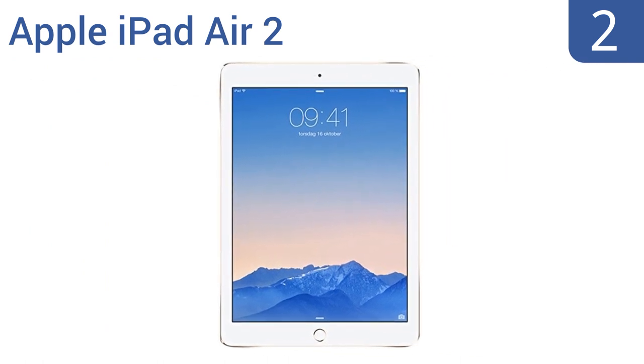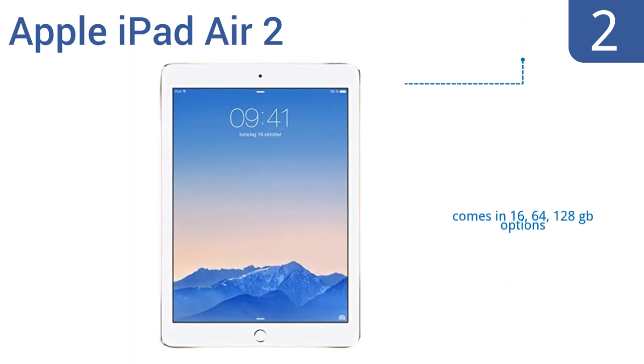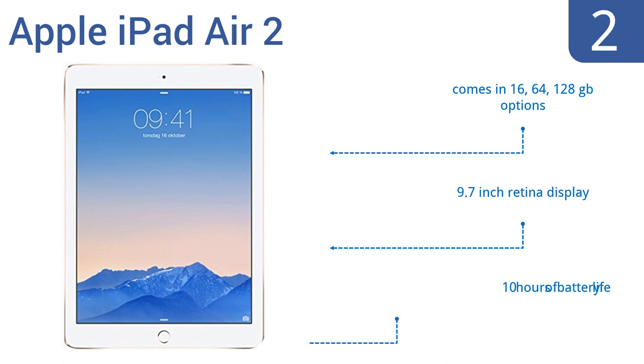At number two, this is your mom we're talking about, so go ahead and spend a few dollars on her. The Apple iPad Air 2 is thinner and lighter than most other tablets and features sharp picture quality and a fingerprint sensor for security. She'll love the apps, pictures, and FaceTime. It comes in 16, 64, and 128 gigabyte options with a 9.7-inch Retina display and 10 hours of battery life.